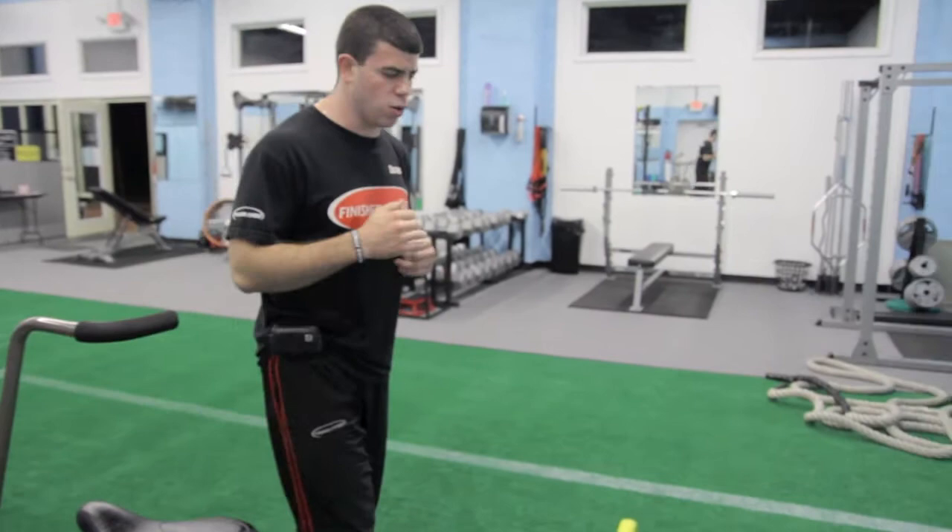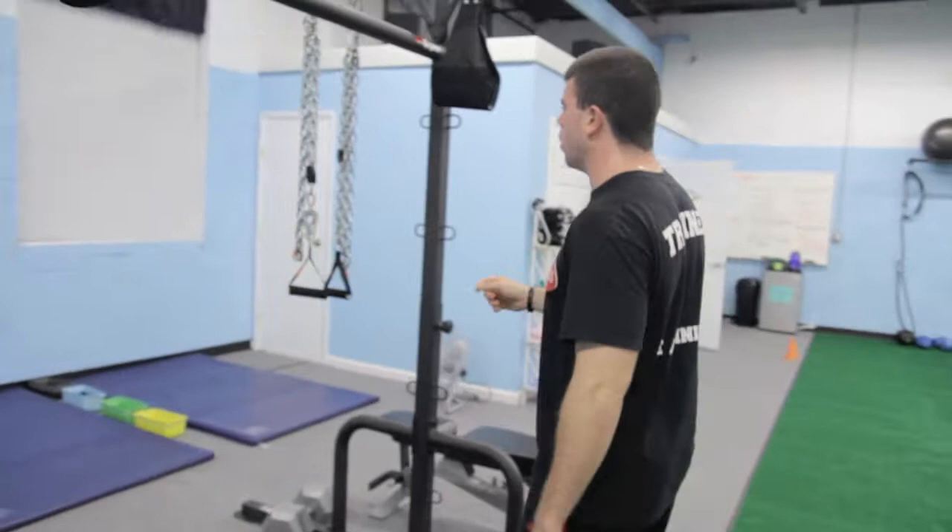We have a punching bag. We have a bike — a really good air team bike which is really good for running intervals or sprinting intervals. We have a sled which is really good for developing leg power and core stability.